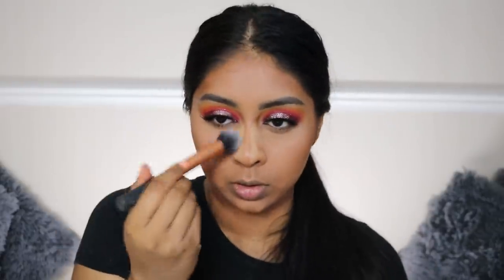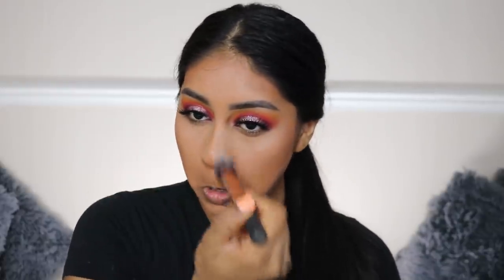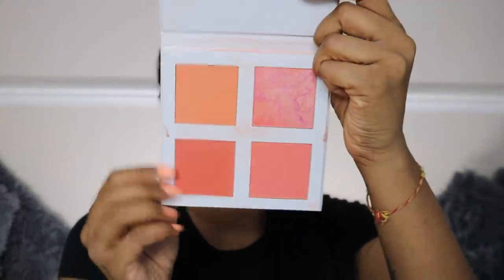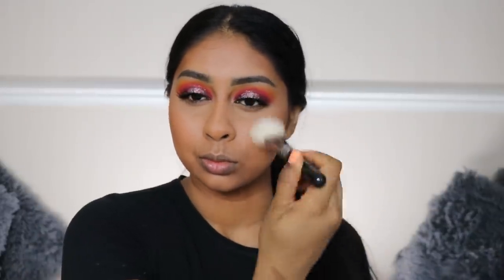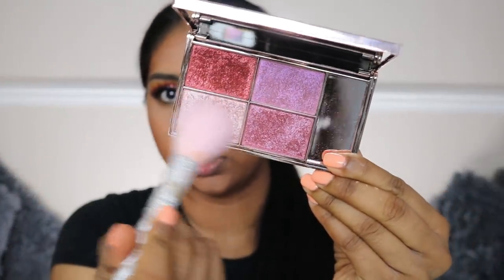Let's brush all this powder off. I'm going to use my Revolution Pro Palette - I love this one, it's in the shade Peach. I'm going to use this peach color right here. Like I said, I like peach - it's getting sunny. Then I'm going to use the Sleek Love Shook Palette and grab a shade from there.